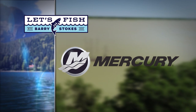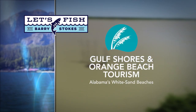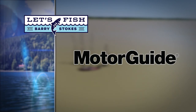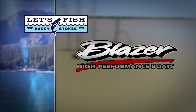Let's Fish TV is proudly backed by Mercury — Go Boldly — and Lowrance, America's number one fish finder. Gulf Shores and Orange Beach, Alabama — get a free fishing guide at orangebeach.com. MotorGuide Tour Pro with GPS Anchor — the tour is back. Blazer: high performance boats for high performance anglers.